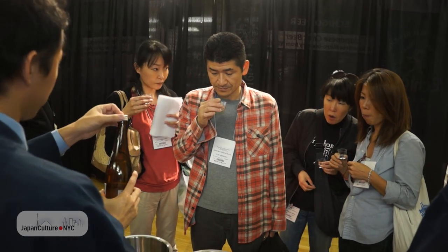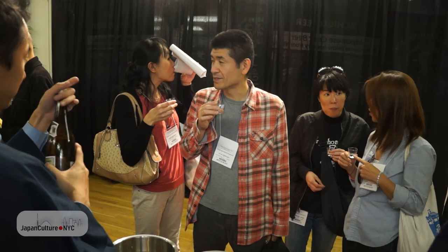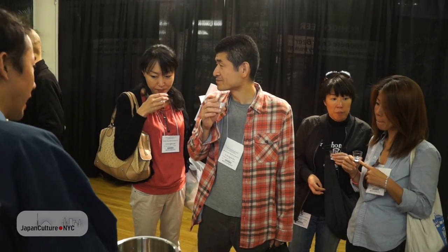One big trend I'm seeing is unpasteurized sake — nama sake. More and more breweries are coming out with a nama sake. These are genshu nama, so they're very full-bodied, very green, very vibrant, totally delicious, and very drinkable in the springtime.